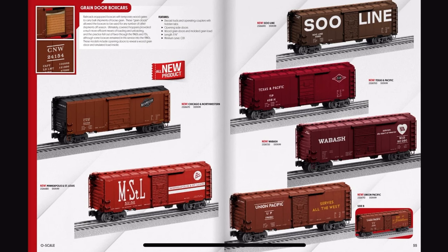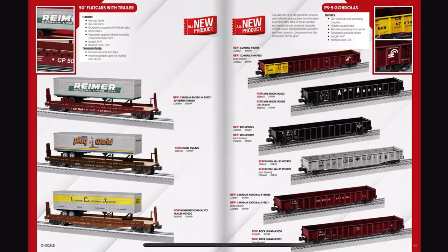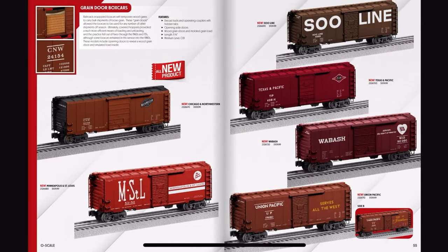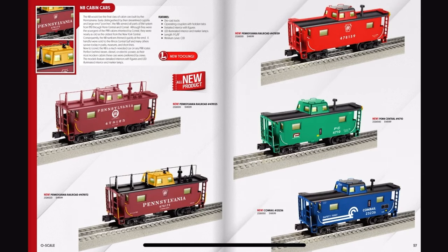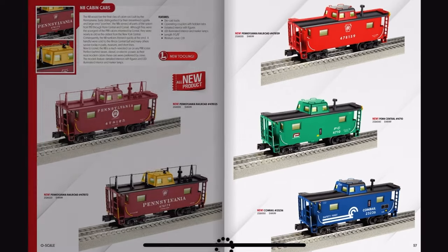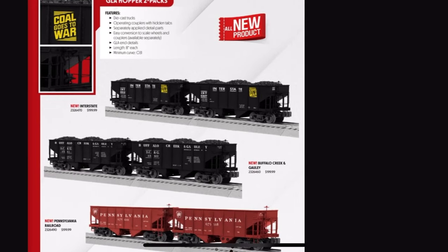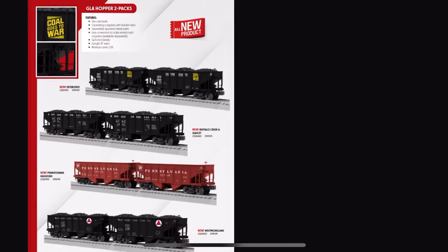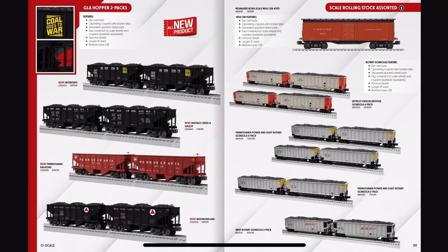Now we're just getting into the rolling stock — grain door box cars. Dear God, $100 for a box car. $150 for a caboose? Two hopper packs for $200? Dear God, Lionel.